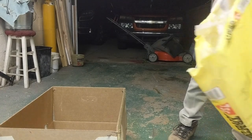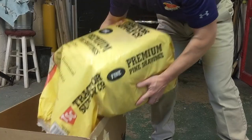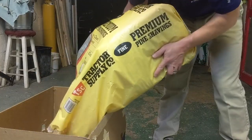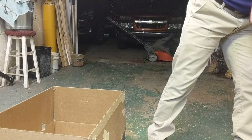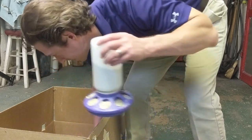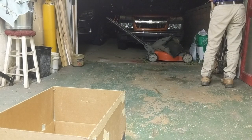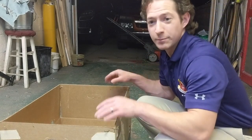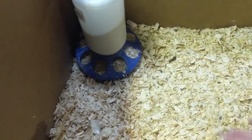I'm going to put the pine shavings back in. With the pine shavings, I do about an inch to an inch and a half in the box — just gives them something soft to kick around in there.